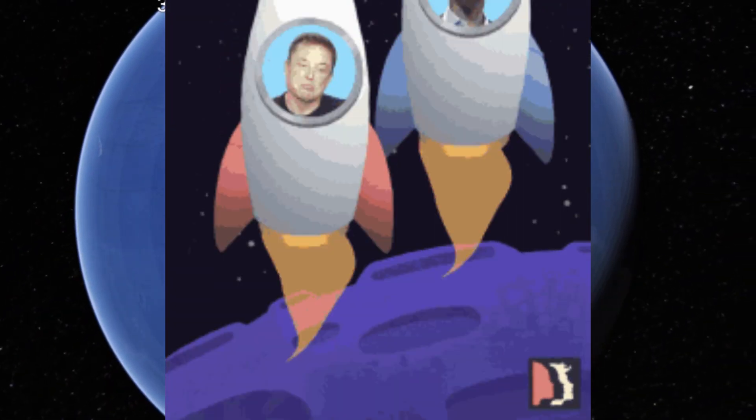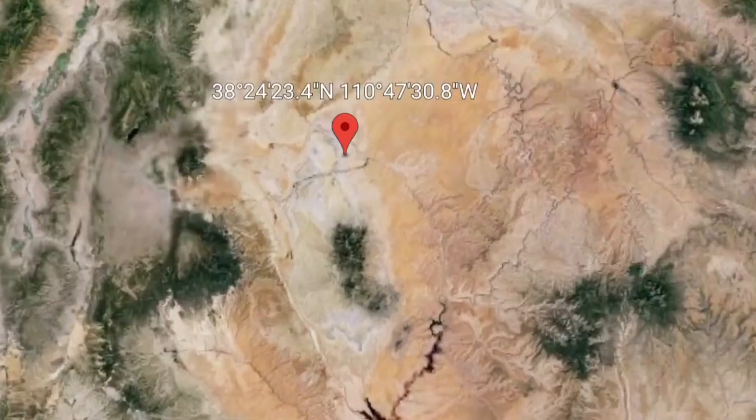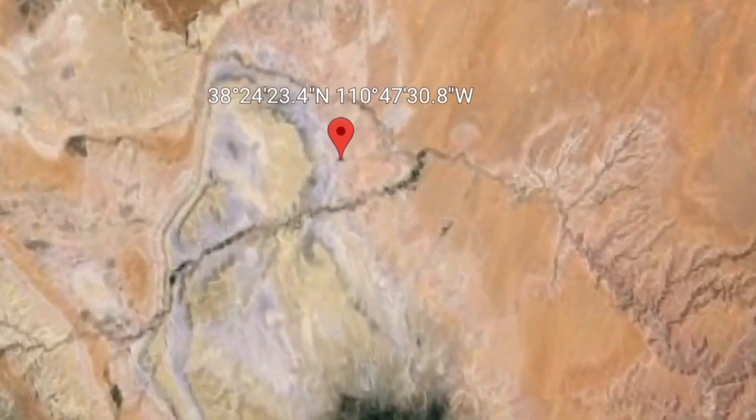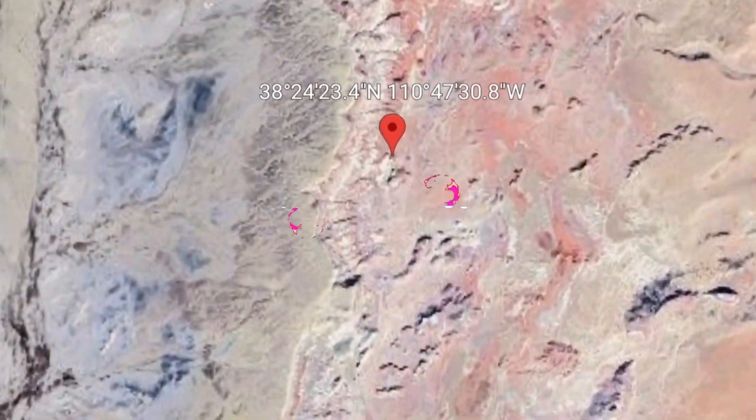Hello, dear friends. Today we will come to Hanksville, Utah. You will see the Mars Desert Research Station. It is the second of four such sites planned as part of the Mars Analog Research Station project, operated jointly by the Mars Institute and SETI Institute.